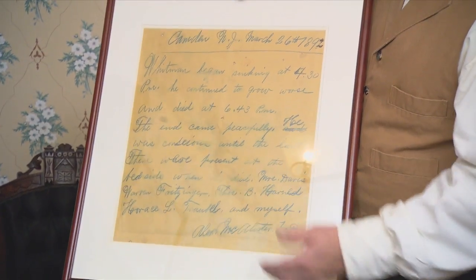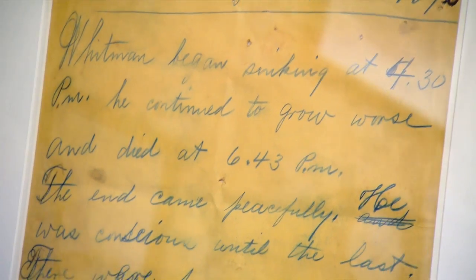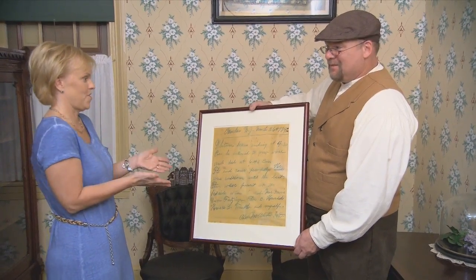It was a death notice. Apparently, when word got out, there were lots of people knocking on the door, and Walt Whitman's close friend Horace Traubel instructed Alex McAllister to write this out and nail it to the door. Wow — I can't believe you have that. That's beautiful. The house is filled with things like this.